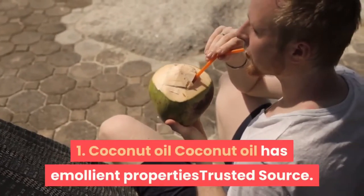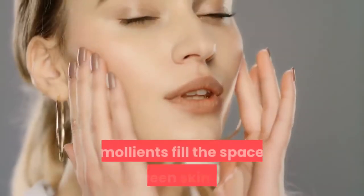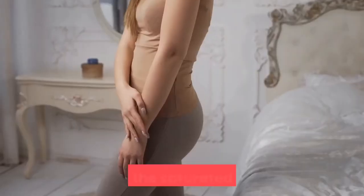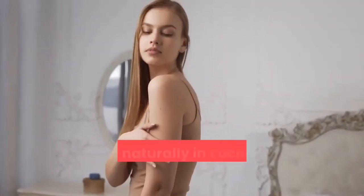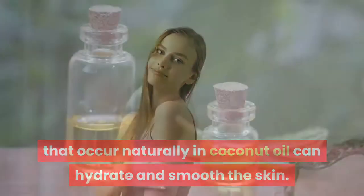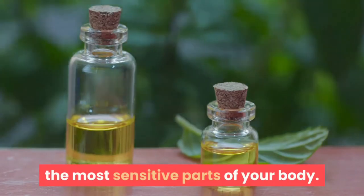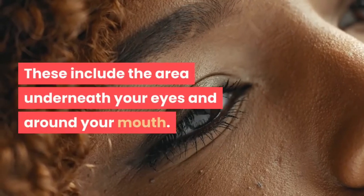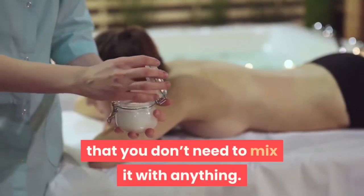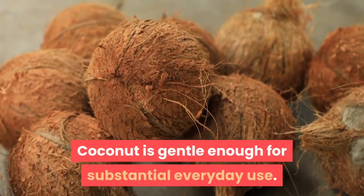1. Coconut Oil. Coconut oil has emollient properties. Emollients fill the spaces between skin cells, creating a smooth surface. That's why the saturated fatty acids that occur naturally in coconut oil can hydrate and smooth the skin. You can use coconut oil daily on even the most sensitive parts of your body, including the area underneath your eyes and around your mouth. Another advantage of coconut oil is that you don't need to mix it with anything — it is gentle enough for everyday use.